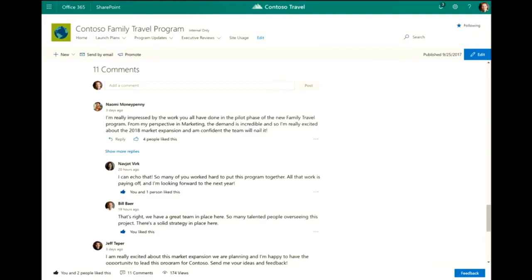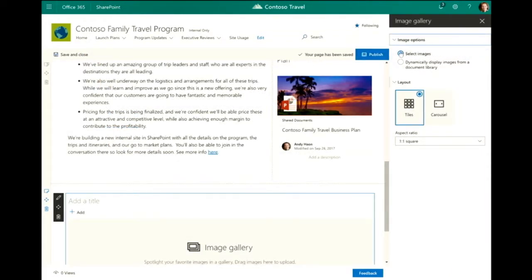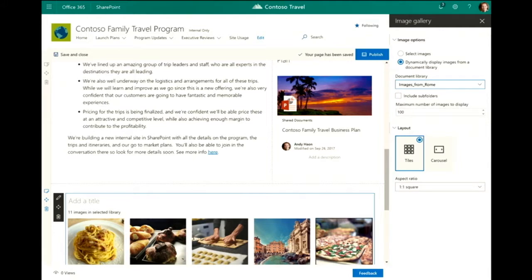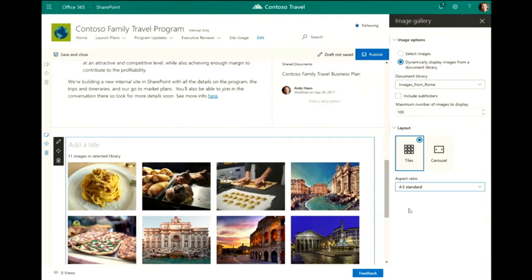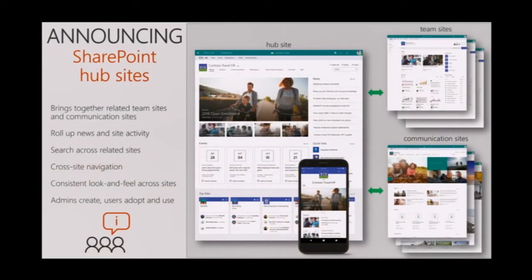If I scroll down further I can see the actual comments — Naomi's impressed, and I have the ability to reply to her. A new capability lets me select images, but what I want to do is dynamically pull in images from a document library. We're looking to expand to Rome, so I've got some photos — as I do that, those photos instantly come into the page and lay out beautifully. I can change from a 1 by 1 square to a 16 by 9 or 4 by 3, and I can also change to the carousel layout with the ability to automatically cycle through images, bringing it down to 3 seconds interval.